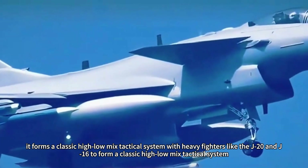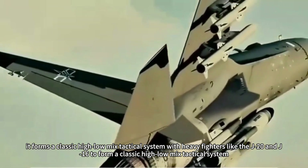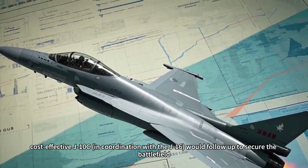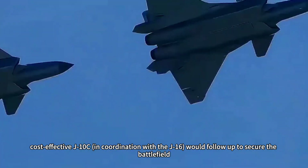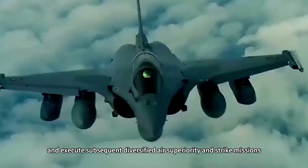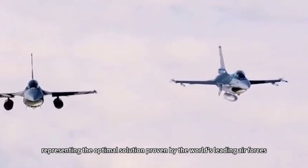Moreover, the J-10C forms a classic high-low-mix tactical system with heavy fighters like the J-20 and J-16. The J-20 would take the lead in neutralizing key threats at the front end, while the high-volume, cost-effective J-10C, in coordination with the J-16, would follow up to secure the battlefield, consolidate and expand gains, and execute subsequent diversified air superiority and strike missions. This combination is both economical and highly effective, representing the optimal solution proven by the world's leading air forces.